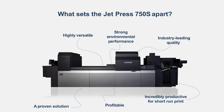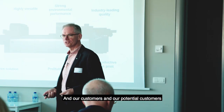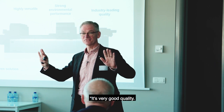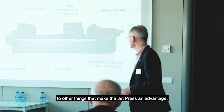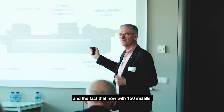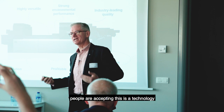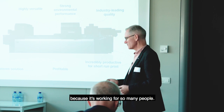What sets the JetPress apart? It's very versatile. The environmental performance is way ahead of competition. Quality - we've been printing lots of lovely samples and our customers are saying yes, it's very good quality, I understand that. We need to move that topic on to other things that make the JetPress an advantage, and that's where we start to talk about the productivity, the profitability, and the fact that now with 150 installs people are accepting this is a technology they need to consider investing in because it's working for so many people.